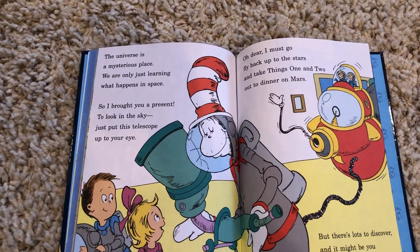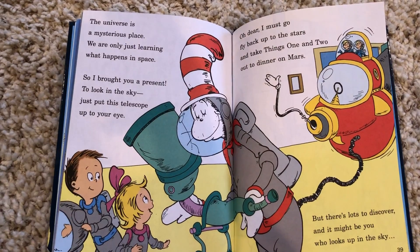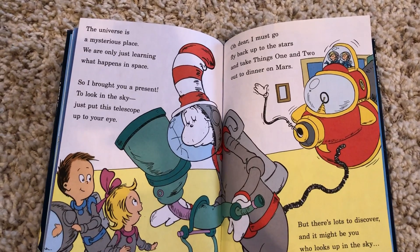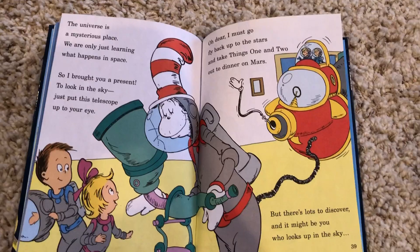The universe is a mysterious place. We are only just learning what happens in space. So I brought you a present to look in the sky — just put this telescope up to your eye. Oh dear, I must go fly back up to the stars and take thing one and two out to dinner on Mars.